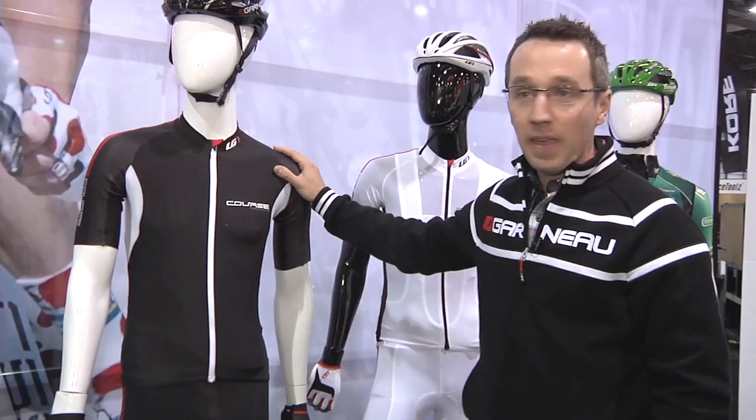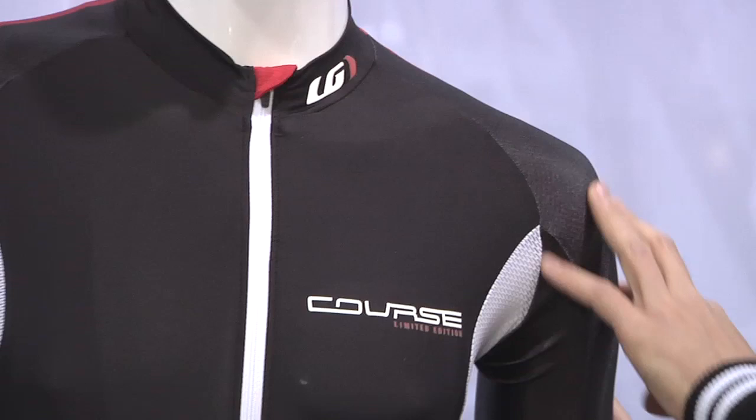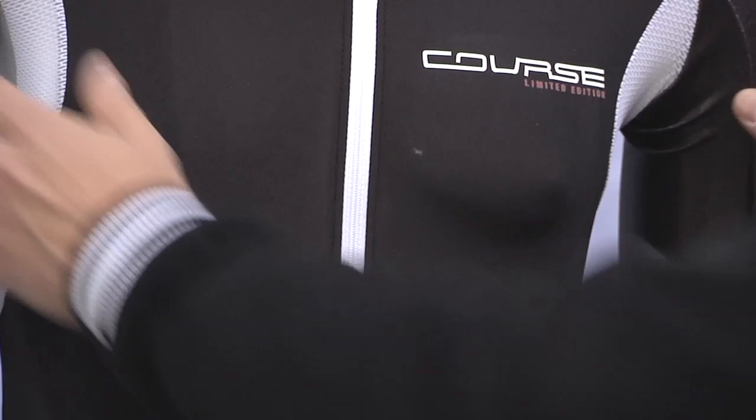Basically what we set out to do was to have an optimal aerodynamic jersey. The front of our jersey is all Mondo. The shoulder is our Speedtec, which has been wind tunnel tested for optimal aerodynamic performance. Full zip, with a nice mesh for ventilation underarm.